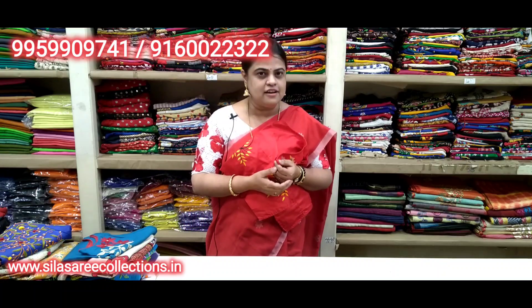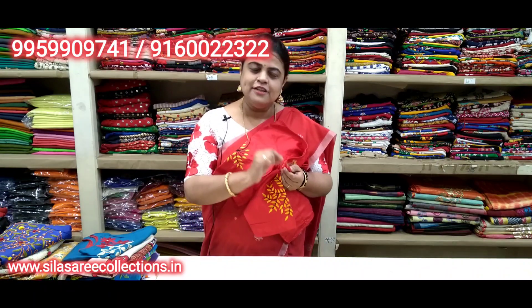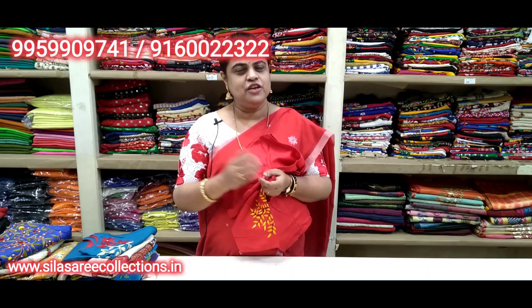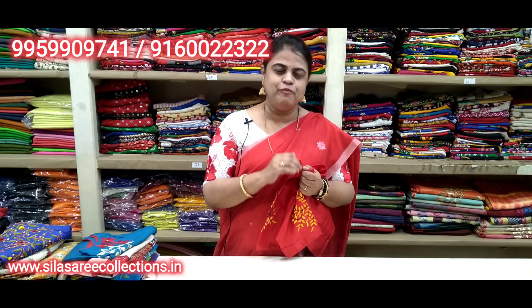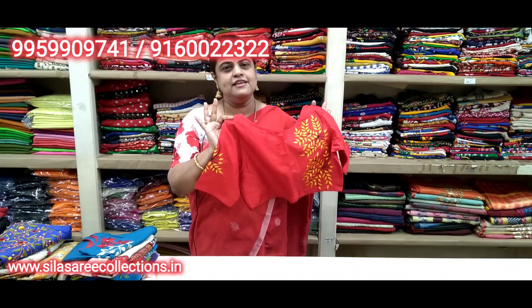You can wear it with all varieties, even with silk dress — it works great. One thing: when you are booking through video calling, please take a little smaller size, as you can alter it. Regarding washing, dry wash is preferable for both handloom and ready-made blouses — longer life. This first item's discount price is 14.20.